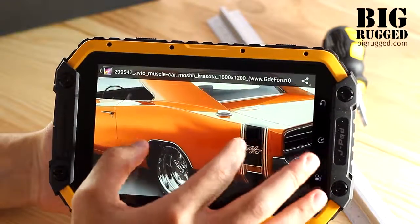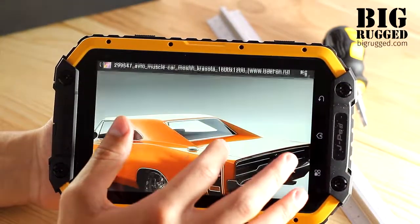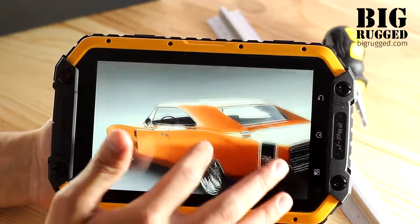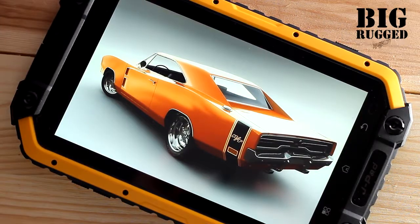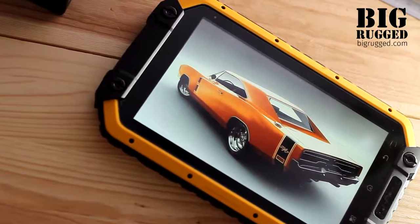The tablet has a 7-inch wide screen with an unusual 800 x 1280 pixels resolution, which is actually more than in any other rugged devices. Therefore, the tablet provides a high quality picture.